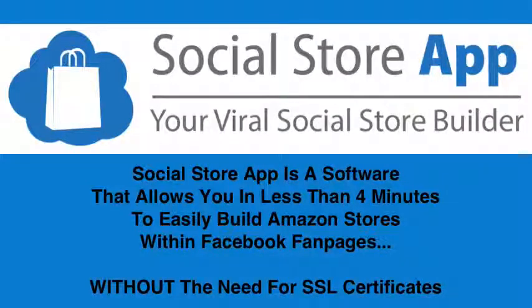This allows you in less than four minutes to easily build Amazon stores within Facebook fan pages, without the need for SSL certificates.